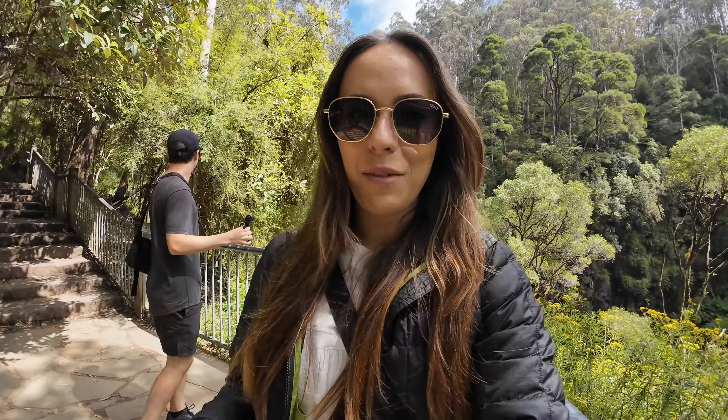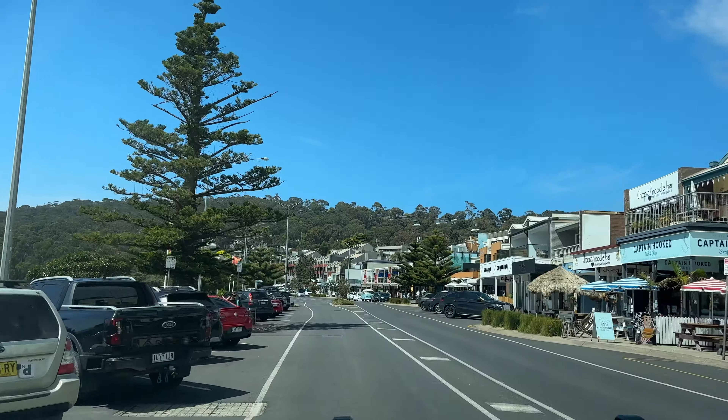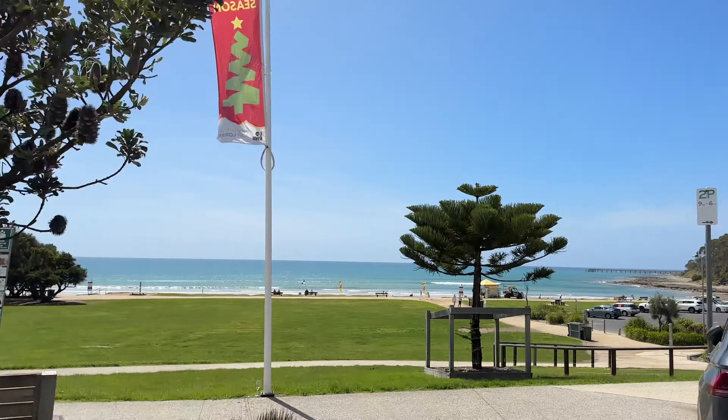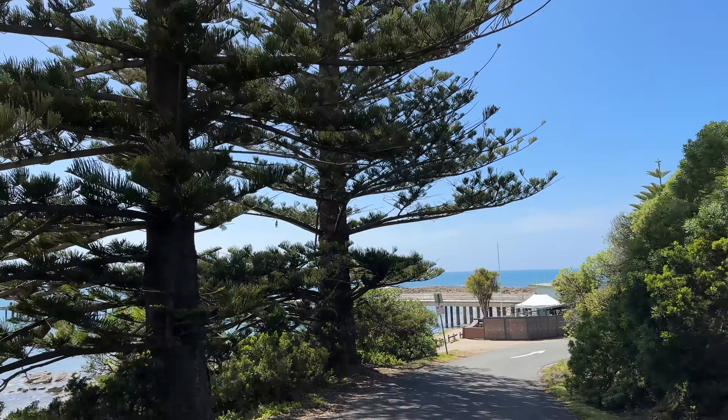Wow, Erskine Falls is definitely worth a visit — it's absolutely beautiful. And it's only like a two-minute walk from the car park.